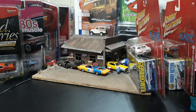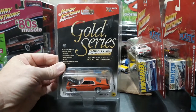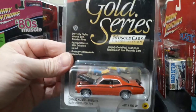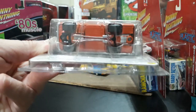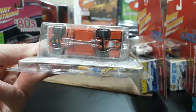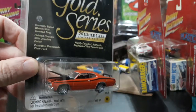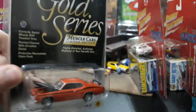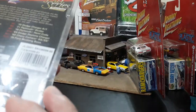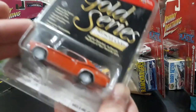Let's start with the easiest one to open. This is an older JL Gold Series — these are very nicely done, made for the adult collector with highly detailed chassis. The Mopars were always the best because they have the black K-frame and the floorboards were painted body color, just like the real deal. This car was released around 2003-2004.